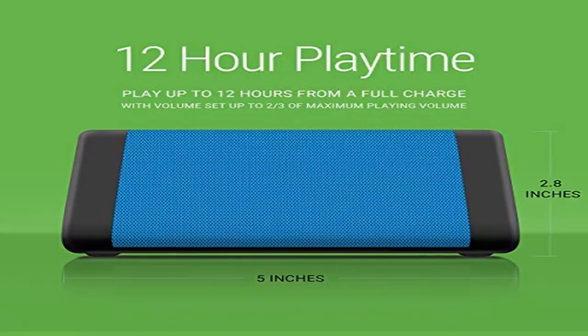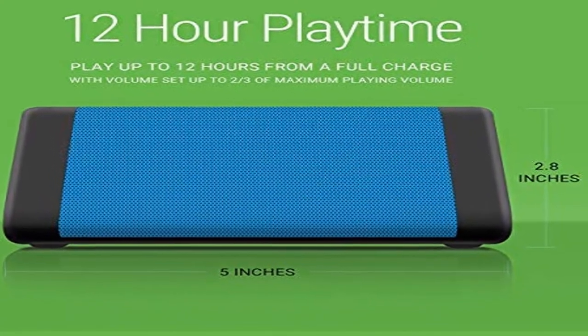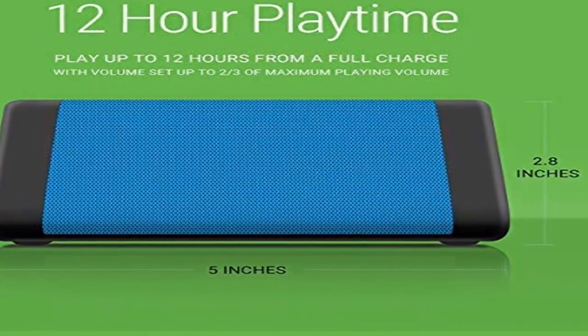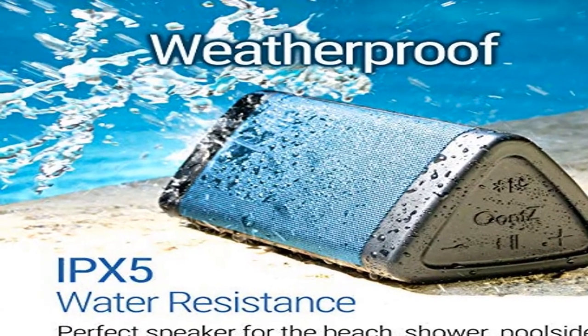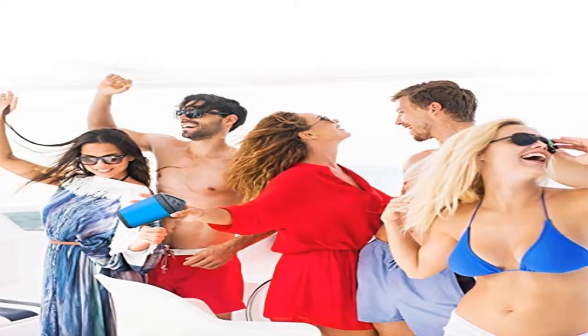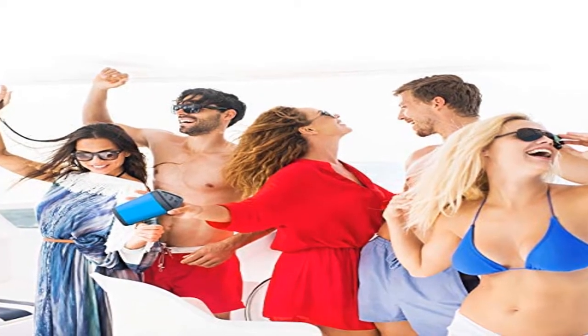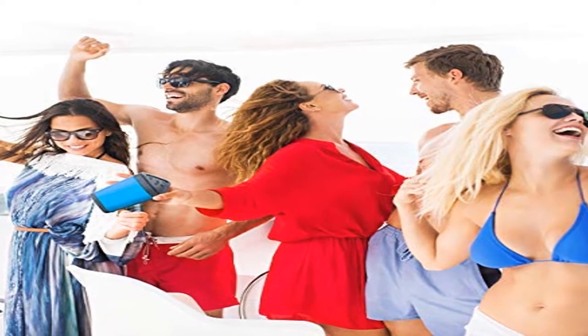Number 5. Color: black and more. OONTZ Angle 3, 3rd generation portable Bluetooth speaker. Millions of OONTZ Angle 3 speakers have been sold, and the third generation is further enhanced with louder volume, crystal clear stereo sound, rich bass, an incredible 100-foot wireless Bluetooth range, a larger battery, and IPX5 certified rainproof protection.